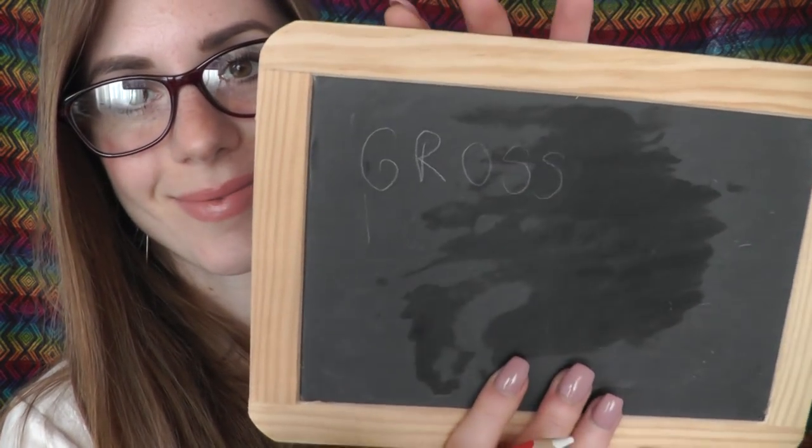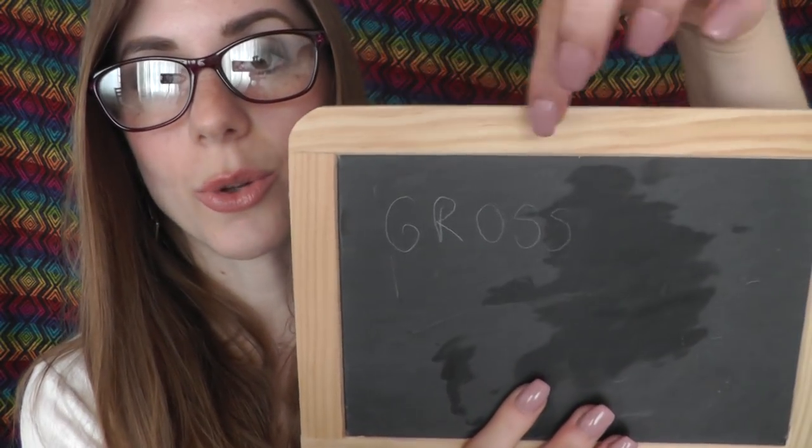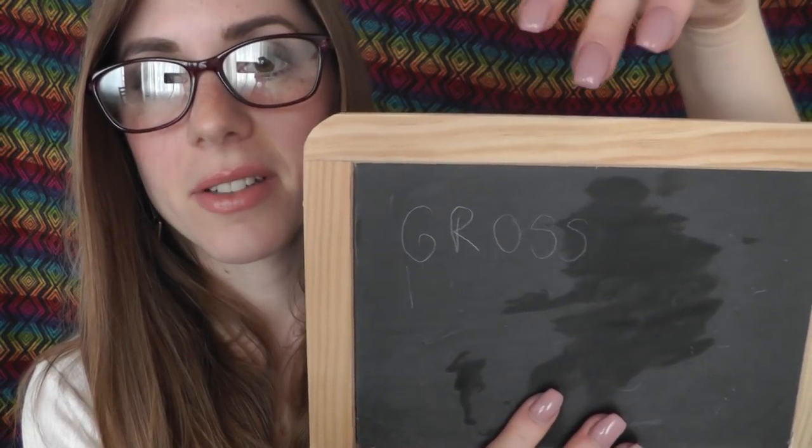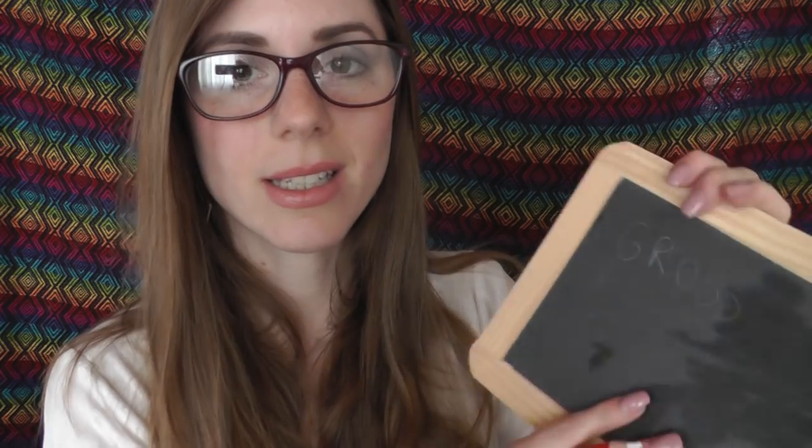I'm just going to randomly pick a few words you may use a lot in the beginning. So let's say 'tall', which means 'groß'. So: ich bin groß, they are tall — sie sind groß, wir sind groß, ich bin groß, and so on.